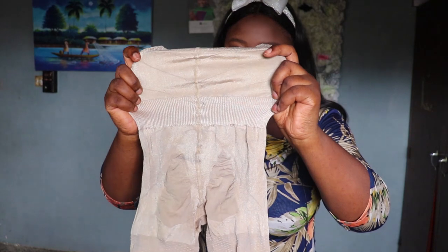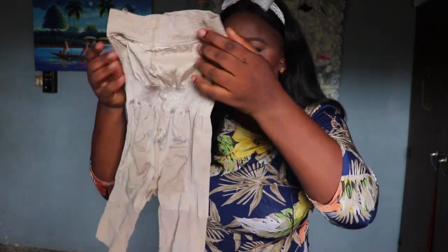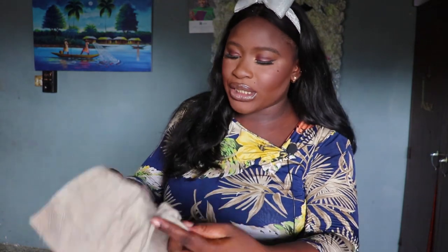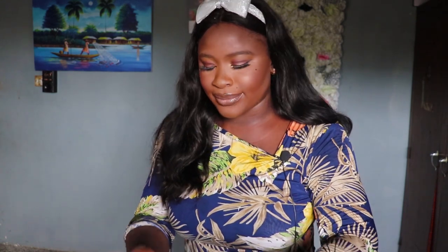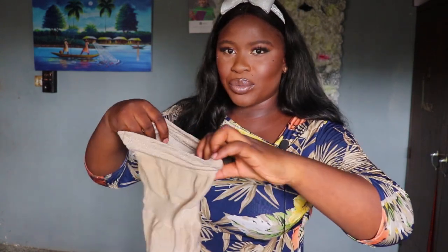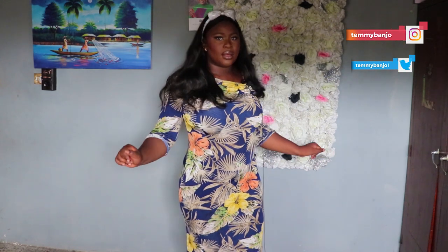Moving to shapewear number two. I thought, how is this going to fit me? The lady I got it from said it stretches a lot and she's bigger than me and wears it. So I went ahead and got it to see if it would enter. It looks like it's going to be a proper banger. Without the shapewear, this is my gown.